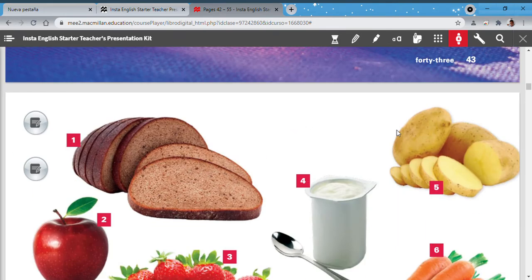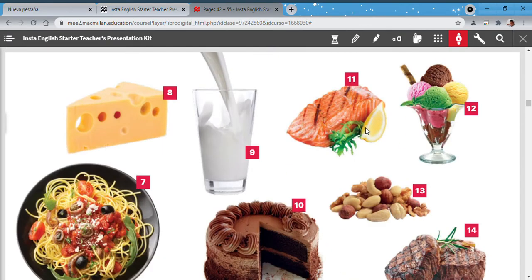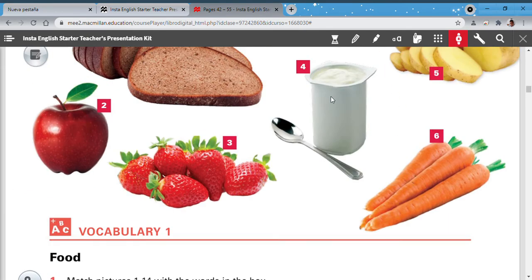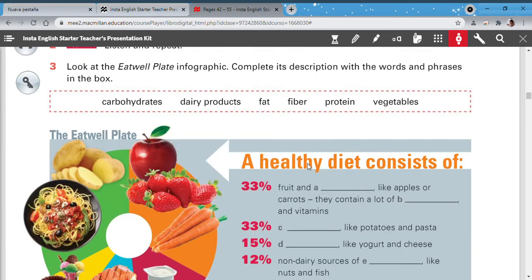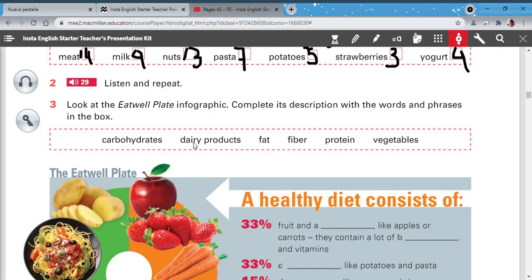Potatoes: especially when you eat salchipapa. Strawberries: they are red and I, teacher Mr. Lucero, love strawberries. Yogurt: here is the yogurt. How do you tell yogurt from milk? In the case of milk it's like water, but yogurt has a different texture.